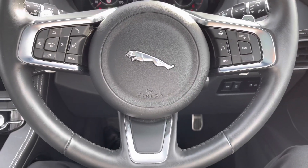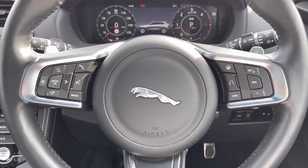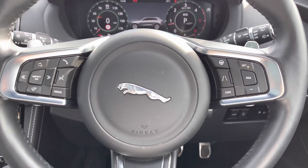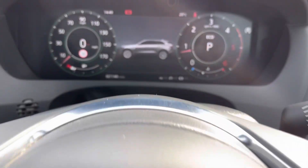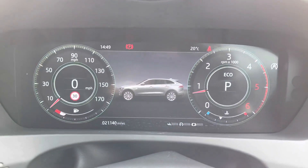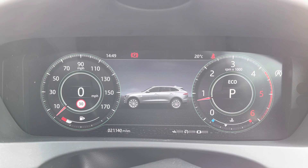There's a leather multifunctional steering wheel. On the left-hand side you have display controls as well as Bluetooth, and on the right you've got your heated steering wheel and cruise control, keeping you nice and warm during winter.